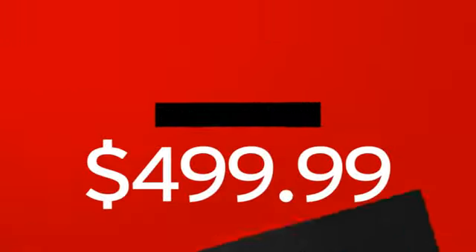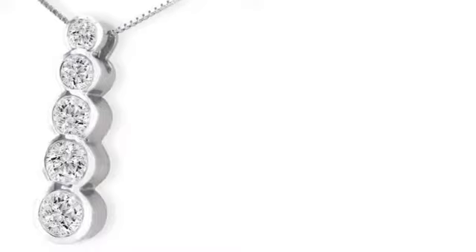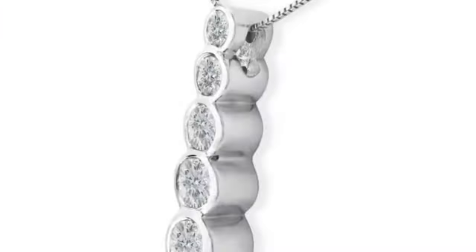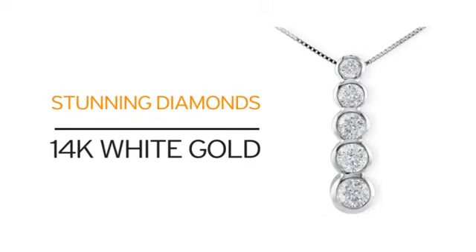We cut out the middleman in order to get you the absolute lowest price on your necklace, and you get value you won't find anywhere else. Just look at it — 14 karat white gold and our beautiful diamonds. What more can you ask for?